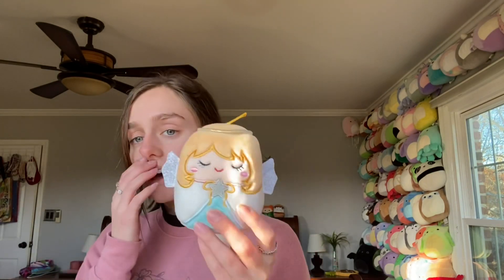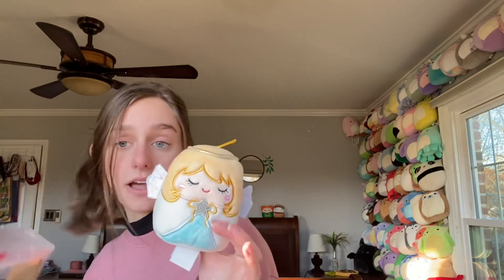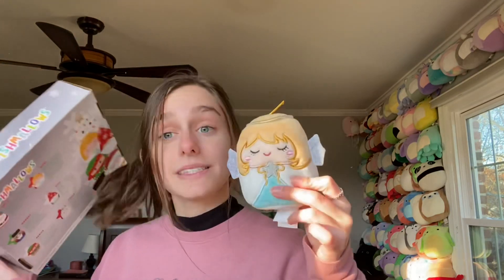Then we have this angel — she has wings, they're just kind of stuck back. I think she's cute but she is my least favorite out of the package. Her name is Nikki.